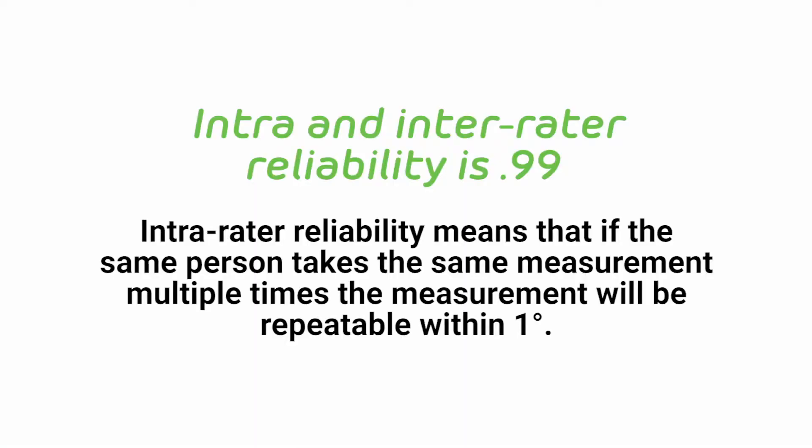Your patients need the Halo because it's far more accurate than the goniometer. The intra and inter-rater reliability is 0.99. The intra-rater reliability means that if the same person takes the same measurement multiple times, the measurement will be repeatable within one degree.